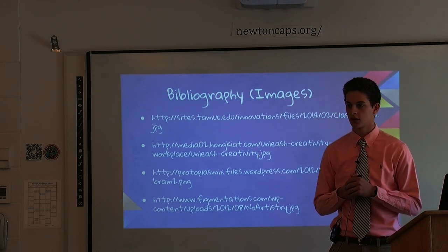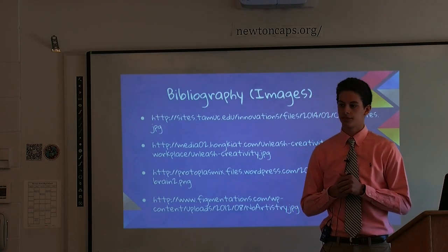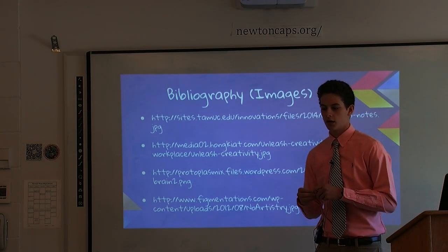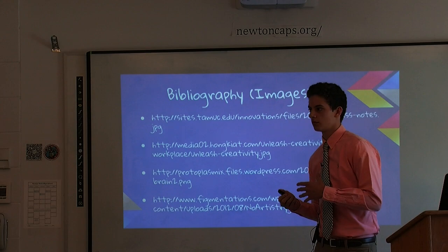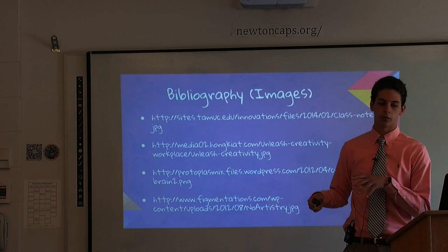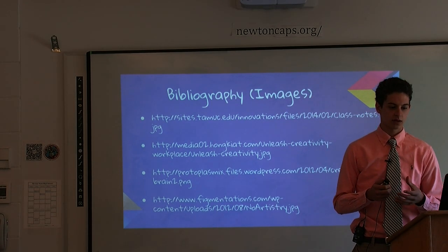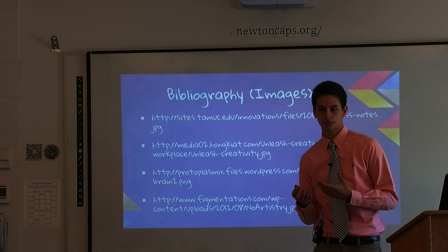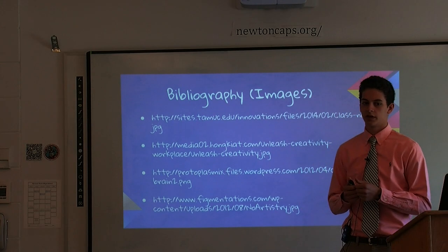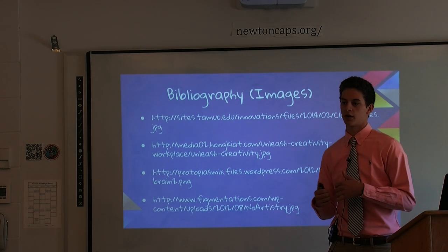Audience question: What was your paper about? Was it in sync with your presentation? My paper was similar to my presentation but went more in depth on the big three and how they were incorporated within the spaces I visited. I talked more about existing ideas about creativity and how that inspired my own research, and less about the actual build.